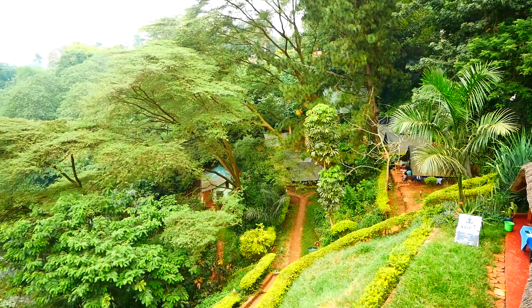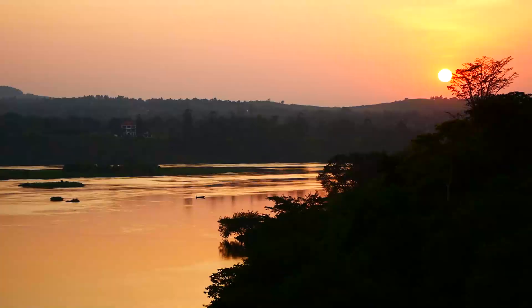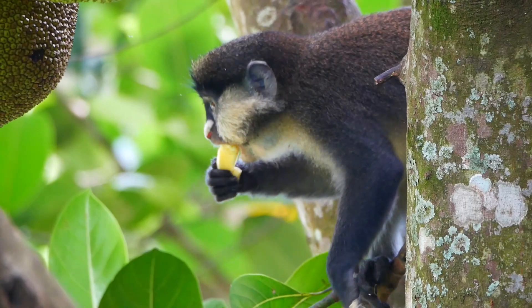In the small patch of forest in the hotel garden you could easily get to within 2 metres of the abundant red-tails. From the hotel restaurant there were lovely sunset views over the Nile.